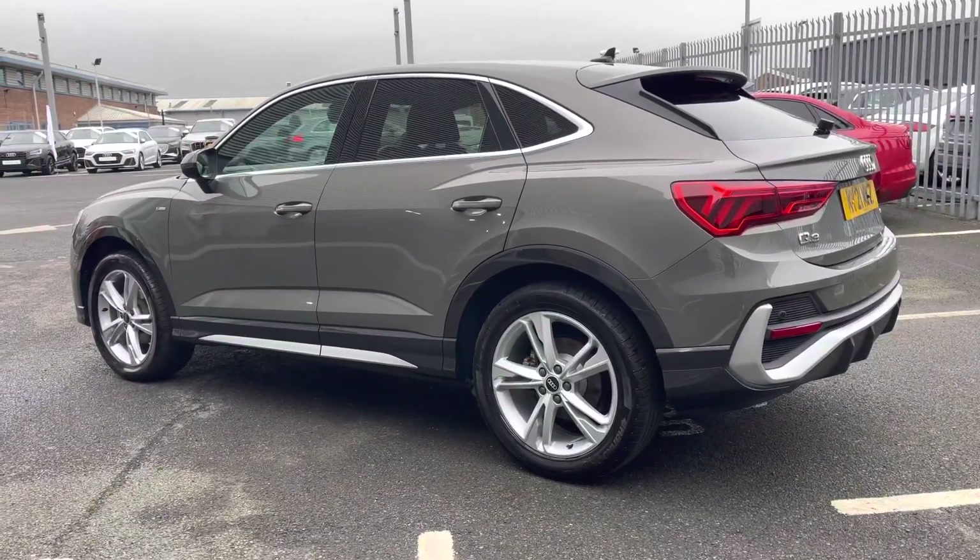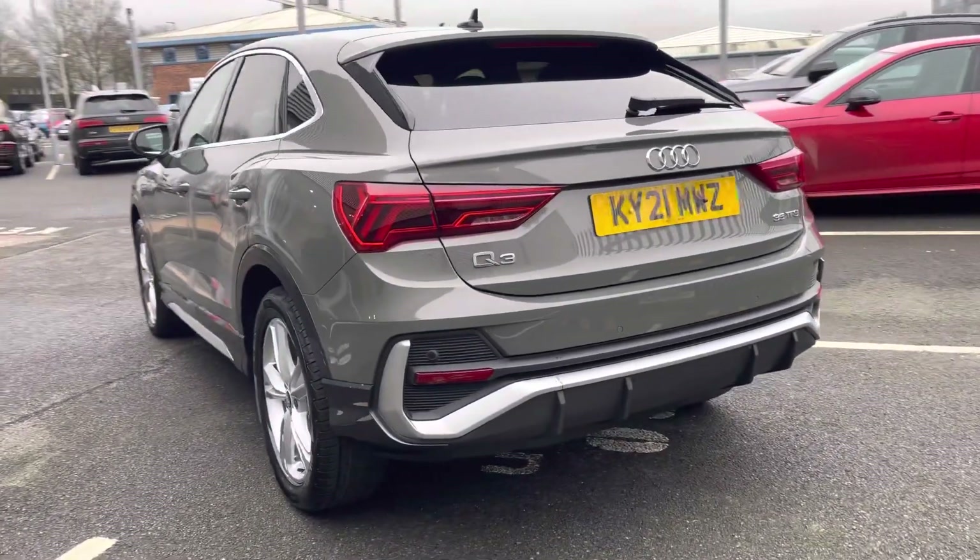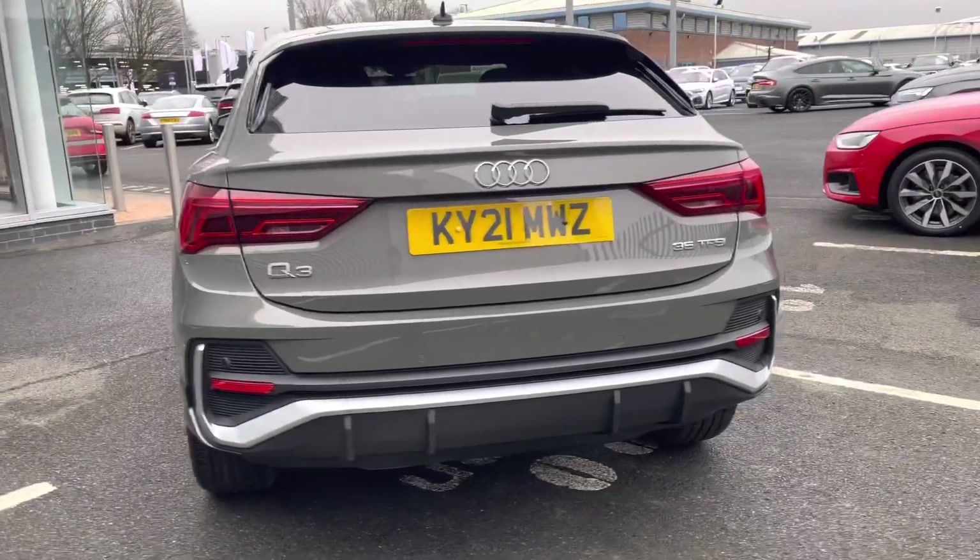It features a 1.5 litre petrol engine coupled up to a 7-speed S-Tronic gearbox which produces 150 PS, making this a very enjoyable drive.